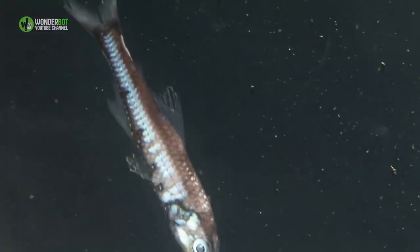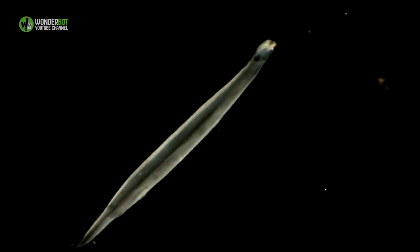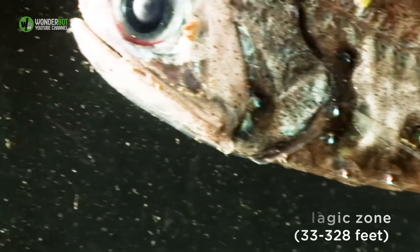Lanternfish. Lanternfish are some of the smaller creatures found in the twilight zone, with most topping out at about 15 centimeters, but they make up about 65 percent of the entire deep-sea biomass. They're big on travel too, moving from the deep bathypelagic zone — 980 to 4,920 feet — up to the epipelagic zone — 33 to 328 feet — throughout the day.